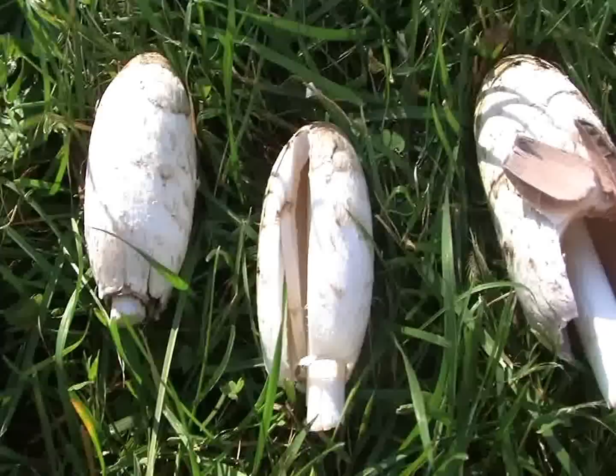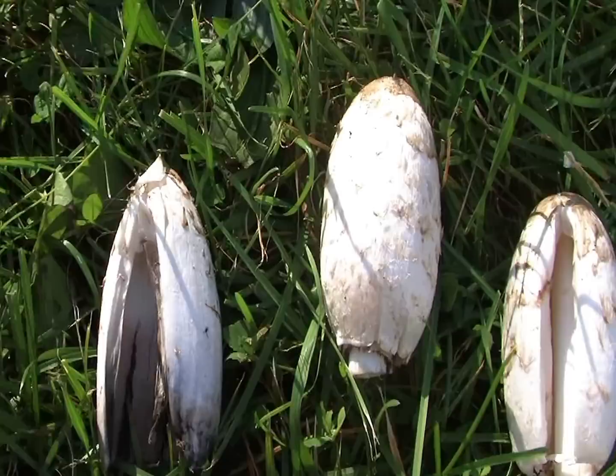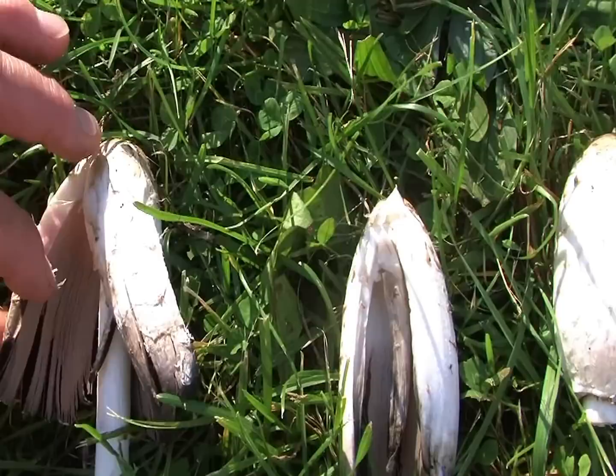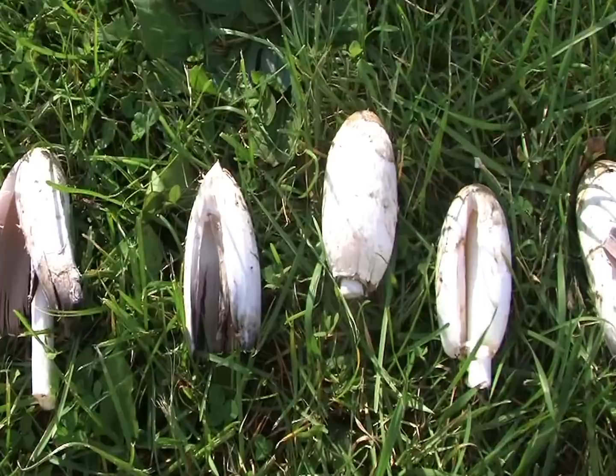As it matures, the gills start to change colors. This mushroom is still edible even as it changes. You can eat it at that stage. Preferably while it's still white is the choice. And eventually it turns to black.